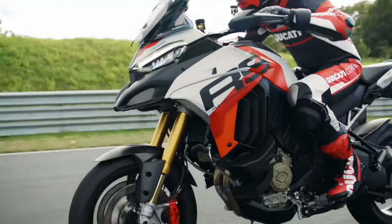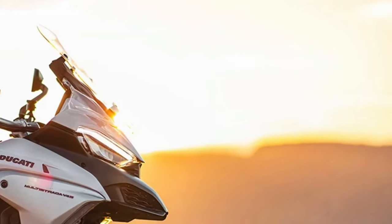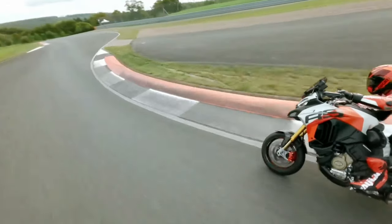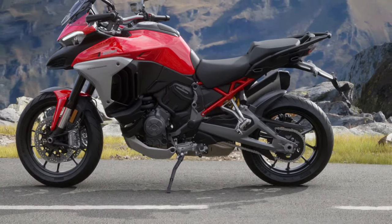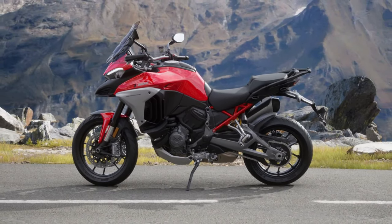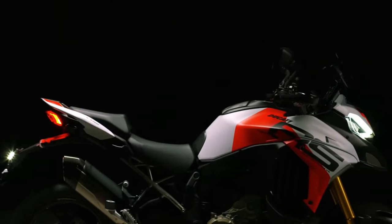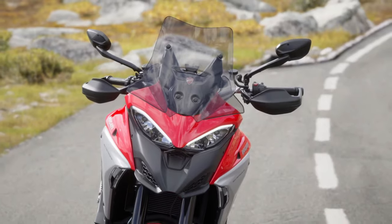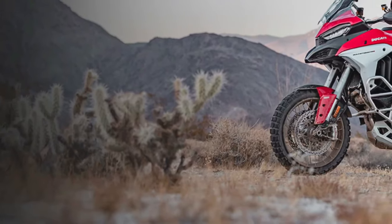The 2025 Ducati Multistrada V4 represents the pinnacle of Ducati's Adventure Touring line, embodying the brand's commitment to performance, technology, and comfort. With a host of new updates and refinements, this model promises to set a new standard in the adventure motorcycle segment. Whether you're embarking on a long-distance journey or tackling off-road trails, the Multistrada V4 aims to deliver an unparalleled riding experience.